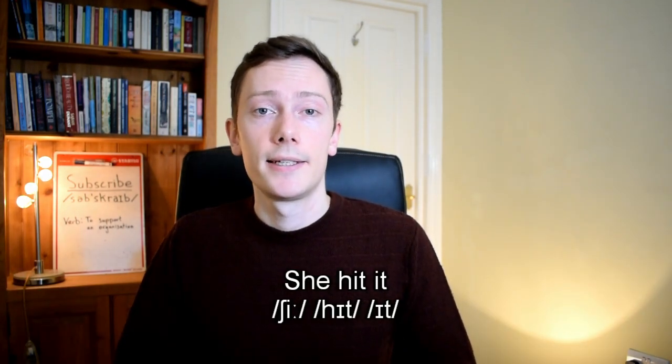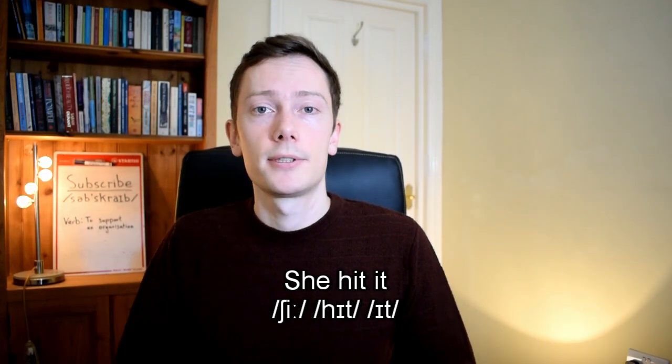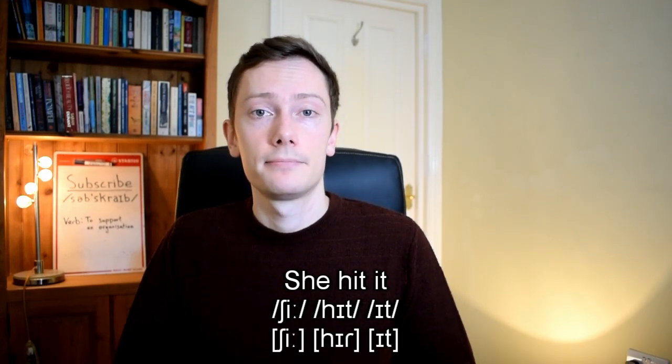This is known as t-voicing and it also occurs in British English, but it's a lot less common and it's more likely to occur across word boundaries. So a phrase like 'she hit it' in British English might be pronounced 'she hid it'. These small variations in pronunciation are known as allophones, and the t sound has lots of different allophones depending on its position in the word and the person saying the word.